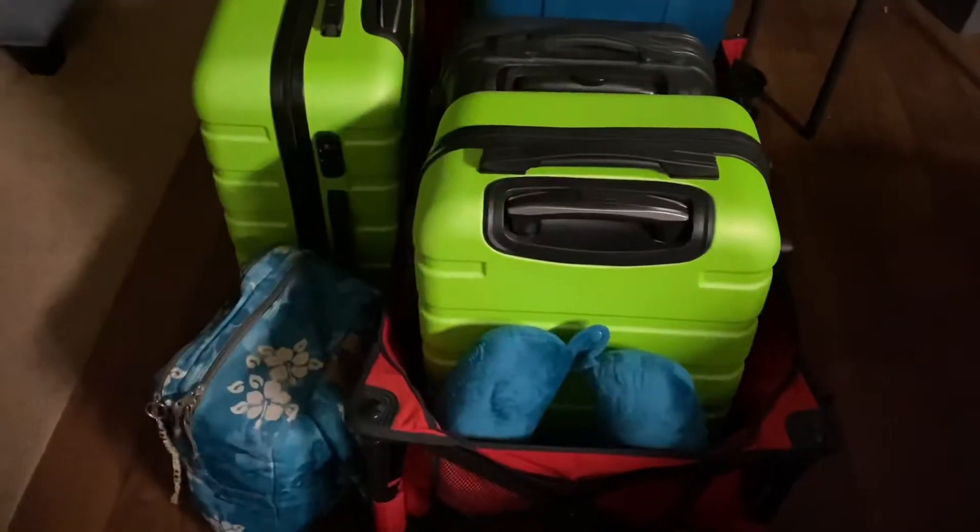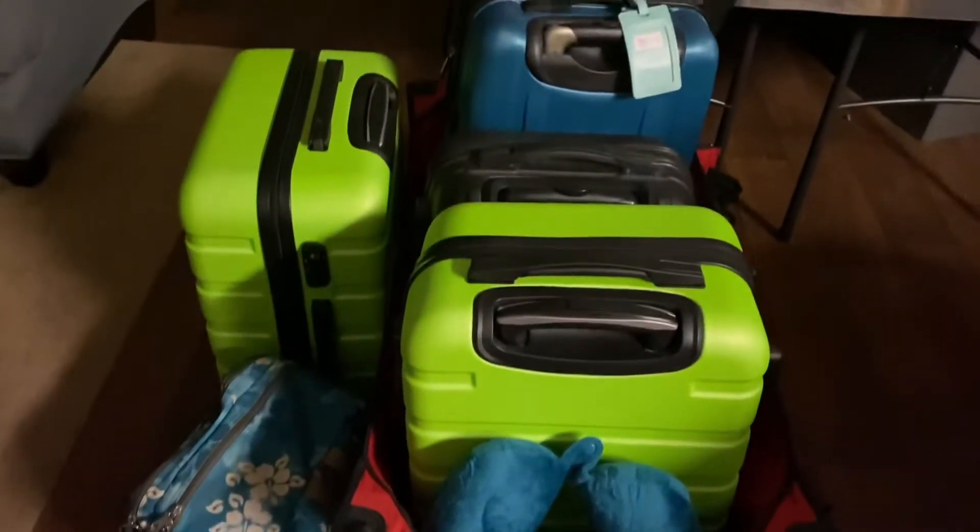It is 3:30 in the morning. There's frogs chirping over there. You can't see it — I had a video of it earlier. But I have got all my suitcases ready to go: two checked ones, two carry-ons.